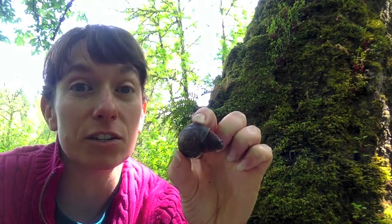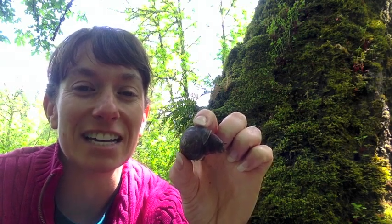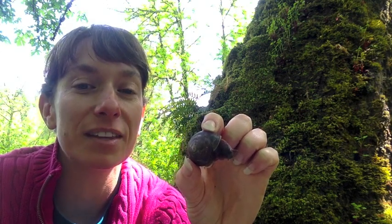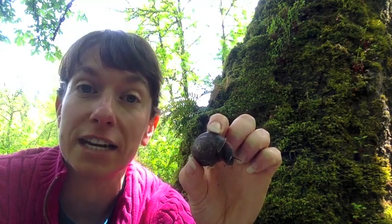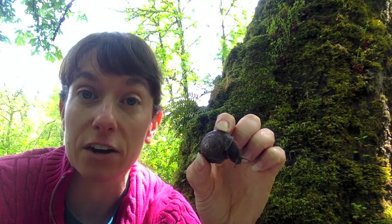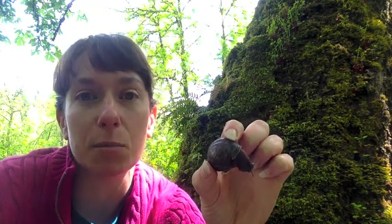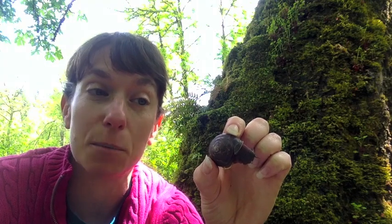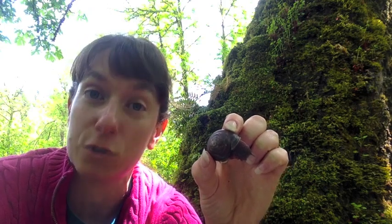This one is very nervous and shy, so every time I move it pulls its little eyes back in, but here they come back out again. Those are its little eyes, and down below is how it smells — they actually have a pretty good sense of smell. We'll put this one back because it's not excited to be held. Whenever you find a snail or slug in the forest, put it back right where you found it, because they have home territories. If you carry it somewhere else, it won't know where the food is. Always be very gentle and put them back where you found them.